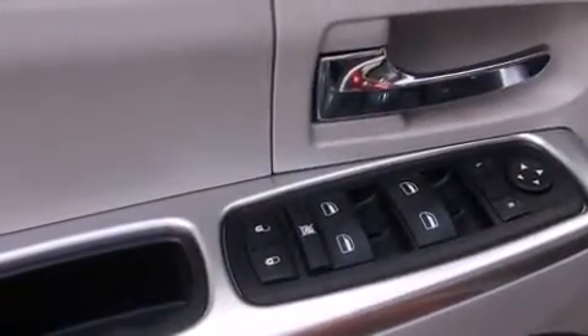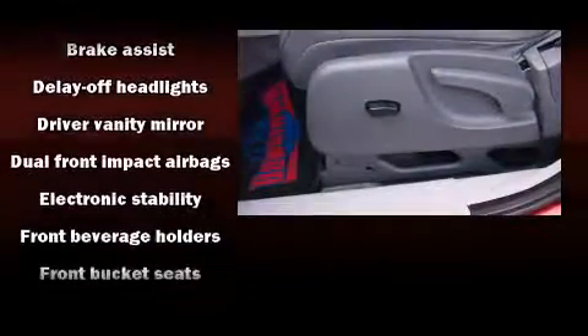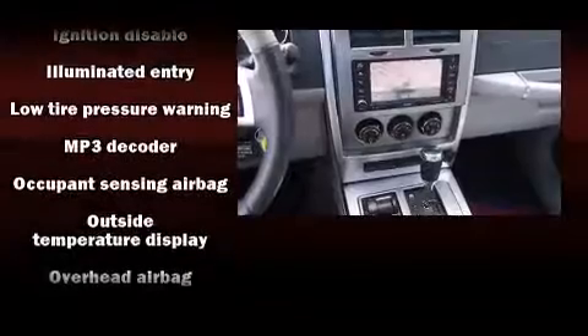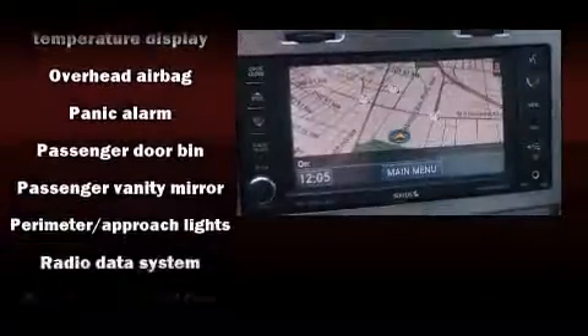Jeep ensures the safety and security of its passengers with equipment such as dual front impact airbags, traction control, brake assist, ignition disabling, and four-wheel disc brakes with ABS.